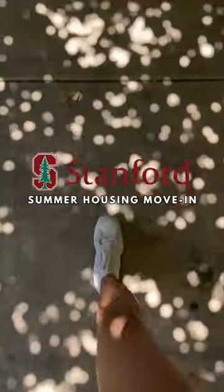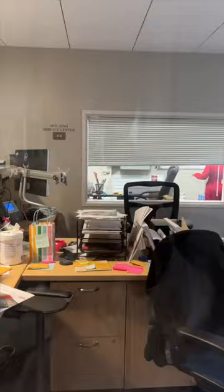Summer housing move-in at Stanford edition. First, I headed over to the housing center to check in and pick up my key, and also found out my new room number for the summer.